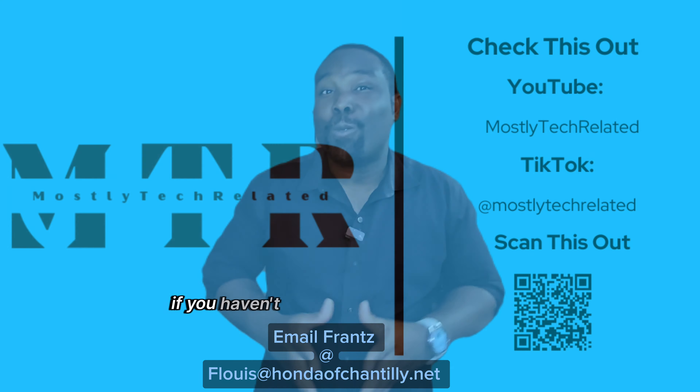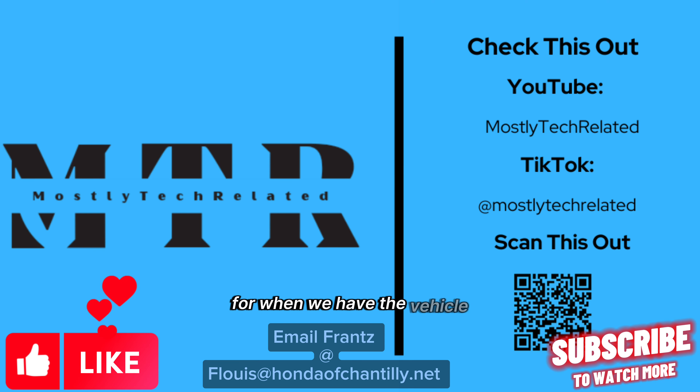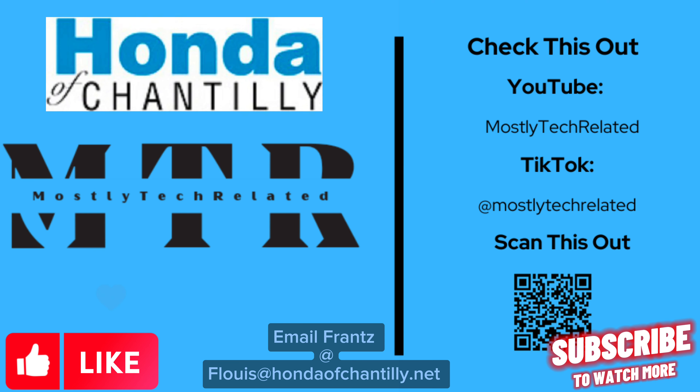By the way, if you haven't subscribed yet to this channel, please do so — you won't want to miss out when we have the vehicle here.